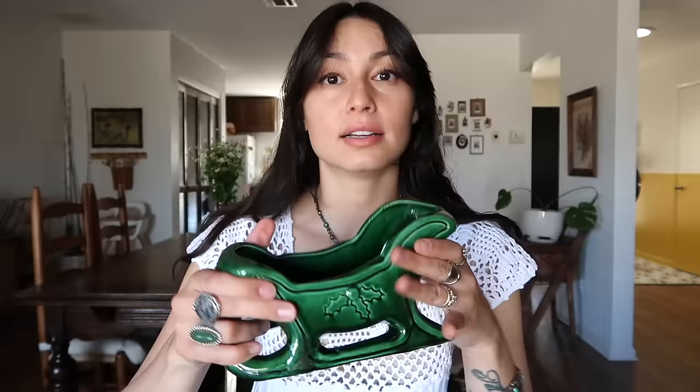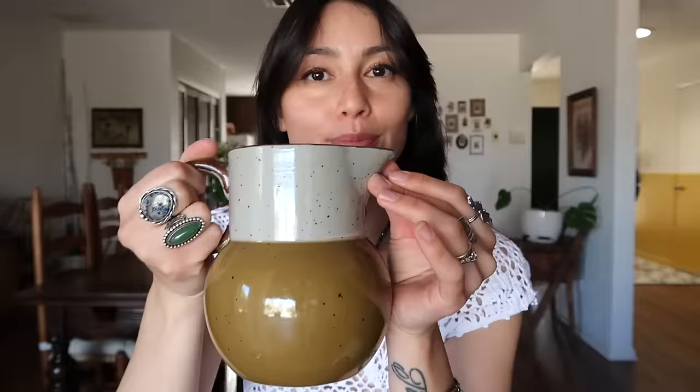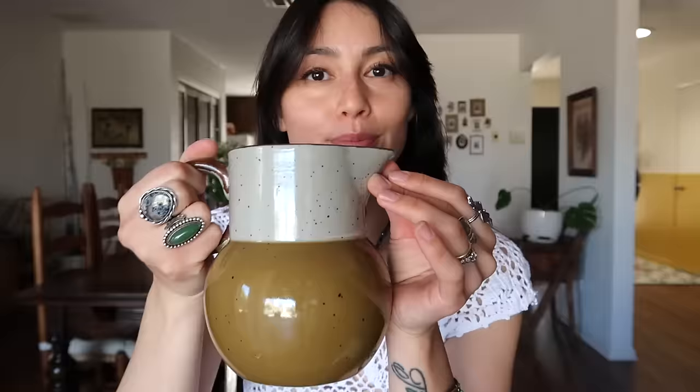I love when thrift stores leave out their Christmas items all year round — it makes me very happy. I found a little green ceramic sleigh that says USA on the bottom. I'm planning on putting a bunch of my vintage ornaments in it. Can't wait for Christmas — just about nine more months away.